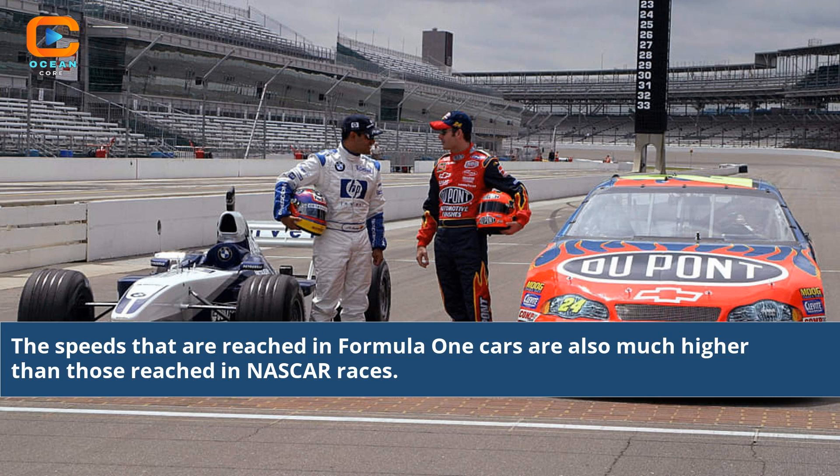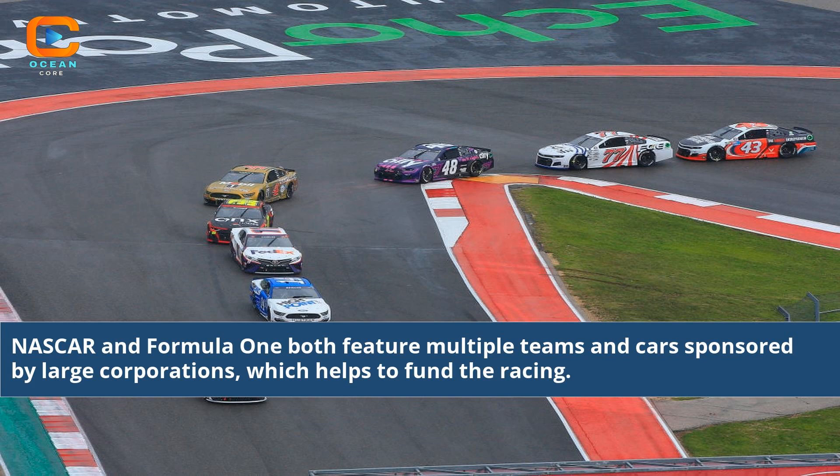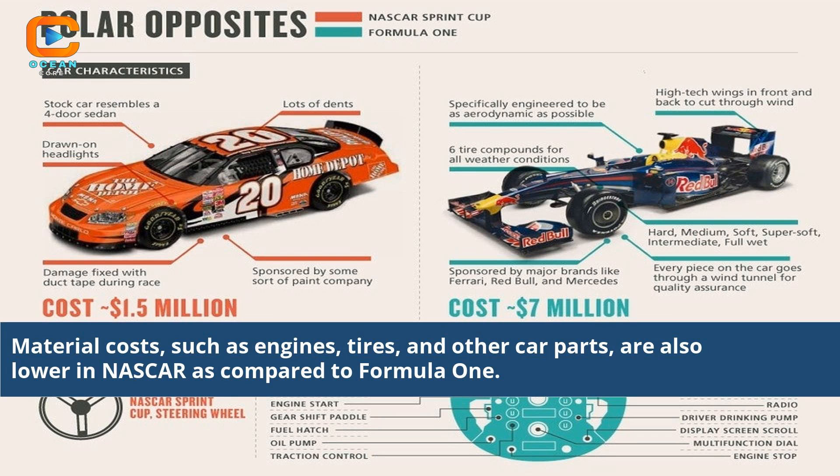The speeds reached in Formula 1 cars are also much higher than those reached in NASCAR races. NASCAR and Formula 1 both feature multiple teams and cars sponsored by large corporations, which helps to fund the racing. Material costs, such as engines, tires, and other car parts, are also lower in NASCAR as compared to Formula 1.